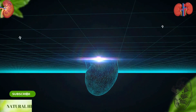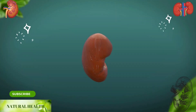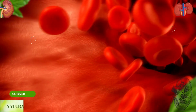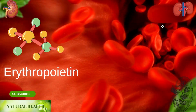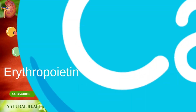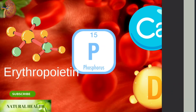Our kidneys, which are very valuable for our body, have many important tasks. They keep blood pressure in balance by secreting the hormone renin. With the help of the erythropoietin hormone they secrete, they stimulate the bone marrow and help blood production. By ensuring the use of vitamin D, they balance calcium and phosphorus in the blood and contribute to a healthy bone structure.